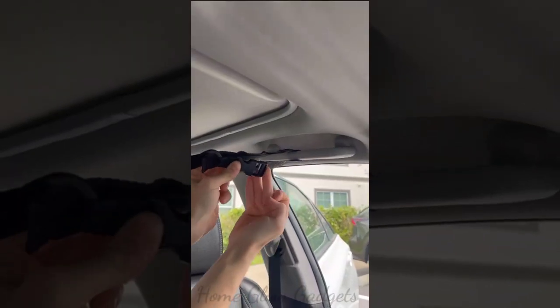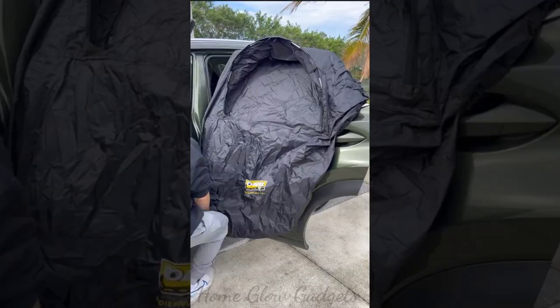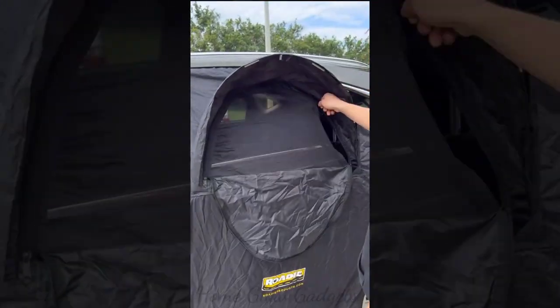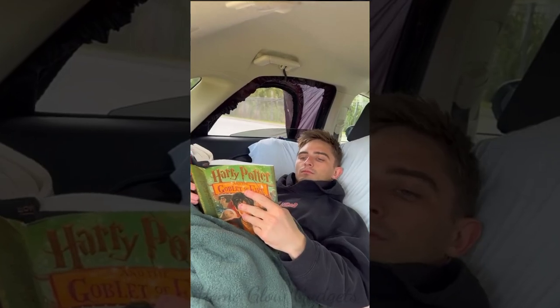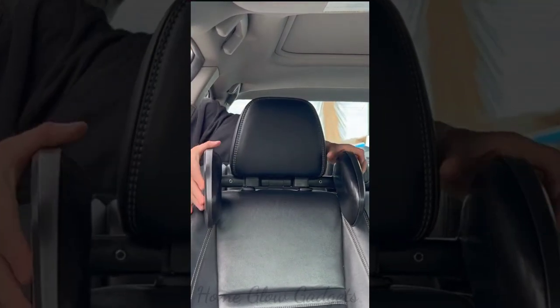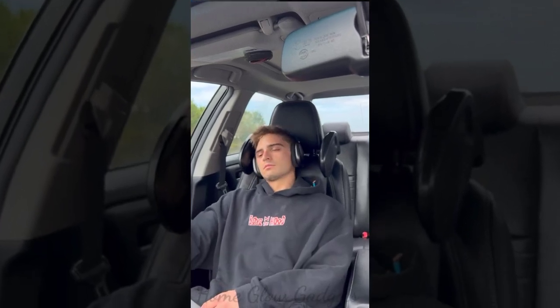This cargo net attaches to the handles and creates extra storage in the ceiling of your car to store your umbrella, blanket, clothes, and snacks. This window tent fits any SUV and creates a screen that will keep bugs and rain out so you can camp with the windows down. This pillow connects to your headrest and creates head support so your passenger can get some sleep.